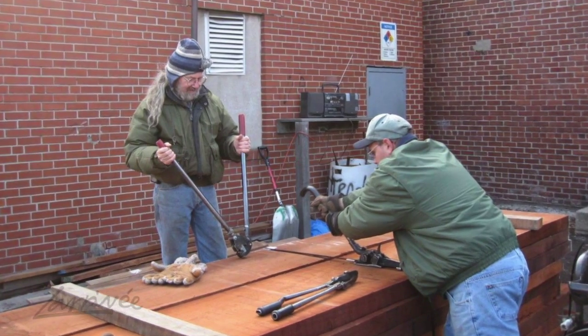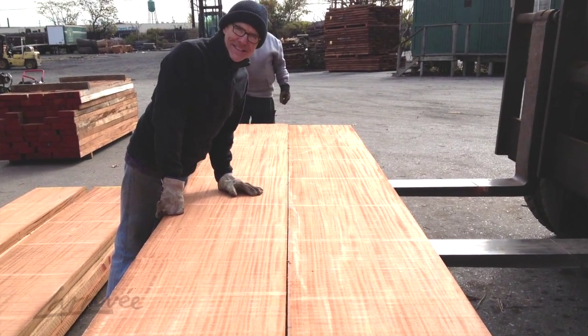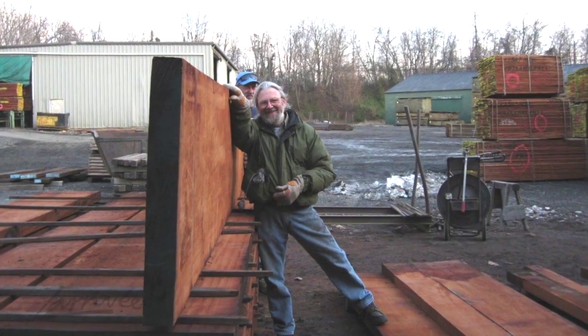The supplies of Khaya at the moment are really not a problem — there's a lot of it. But Honduras mahogany or South American mahogany at the moment is not so plentiful and very, very expensive. So we chose to try Khaya on making guitars: necks, back and sides, and we have great results with it.